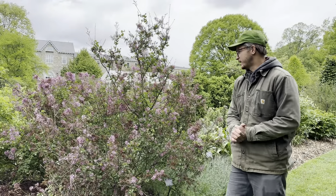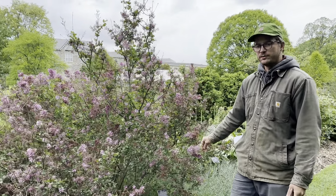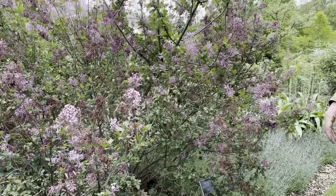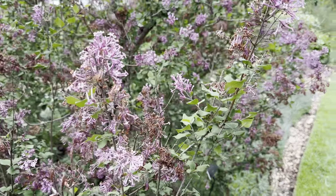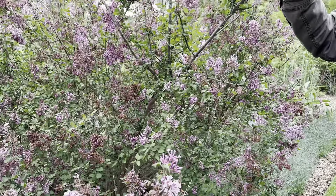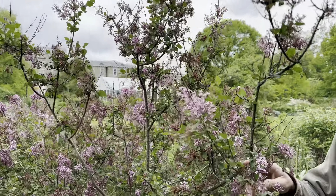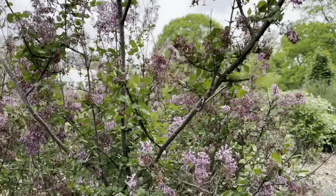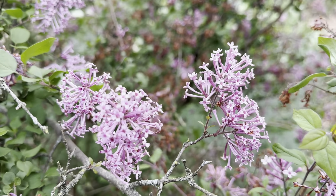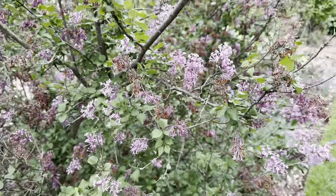Here we have a hybrid lilac in the Bloomerang series, cultivar 'Penda.' A lot of the lilacs are kind of fizzling out and as you can see, this one's also not doing so well — the flower is a little spent. But the cool thing about this one is you can encourage flowering in the late summer and fall season by cutting out the flowers, and it is a reblooming one. So it has a long season of interest, with sweet smelling flowers — a very floriferous plant and popular amongst landscape designers. It's very easy to maintain and grow, so I highly suggest using this in your garden.